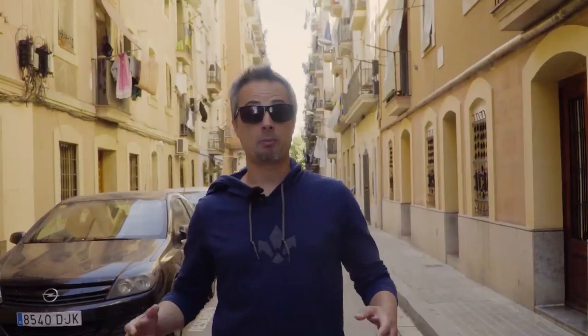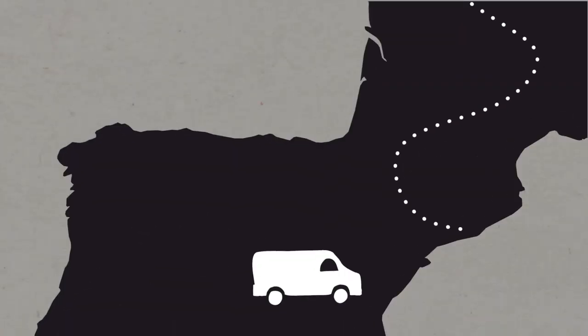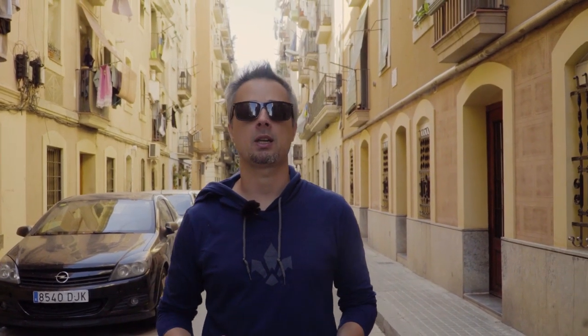On today's episode we're going to try to answer a very simple question: what it takes in 2019 to build a carbon-framed mountain bike 100% made in Europe. Nowadays the vast majority of mountain bikes is made overseas, especially carbon-framed ones. We are in Barcelona, Spain, and we're going to meet a guy who is challenging the mountain bike industry producing one of the most exclusive mountain bikes available today. Let's go check it out.